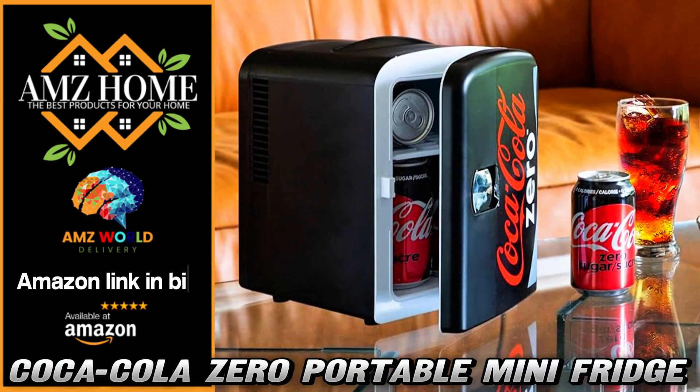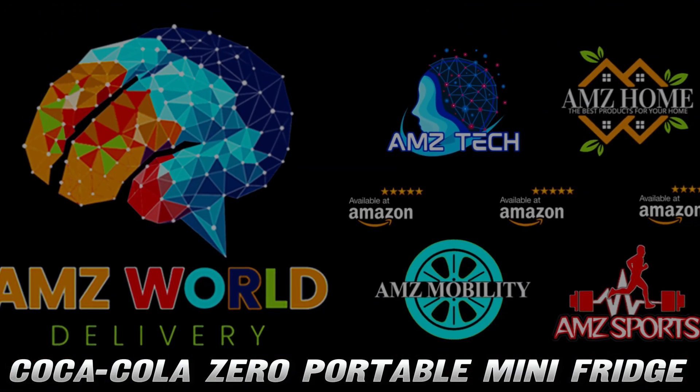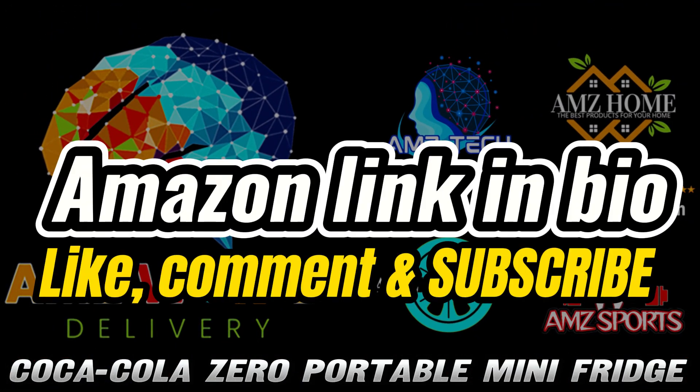Welcome to AMZ World, the place where you will find the best Amazon product descriptions. Hey there, cool hunters.